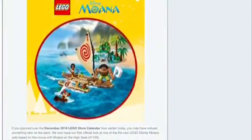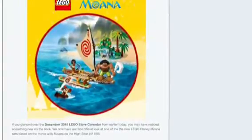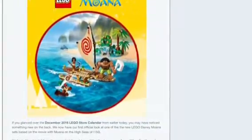Hi everyone, this is a Lego Disney Moana set. It is called Moana and the High Seas. It is set number 41150.